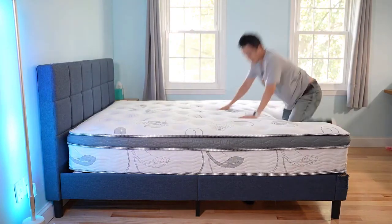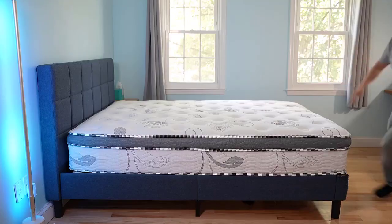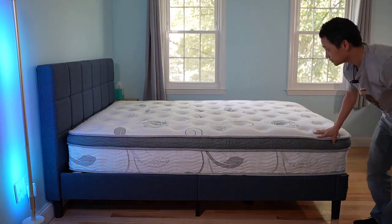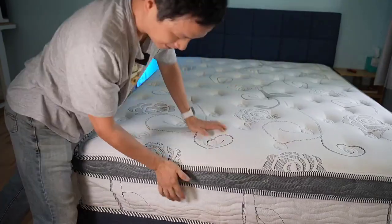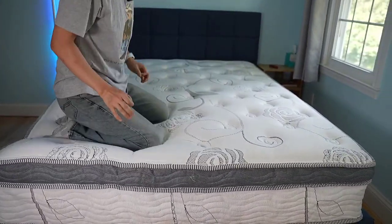A hybrid mattress is typically a combination of two or more support systems for an optimal sleep experience. This means there is first a memory foam layer which is then paired with an innerspring system. This type of mattress offers immense pressure-relieving features such as those from memory foam, yet it also yields the classic feel of an innerspring mattress.